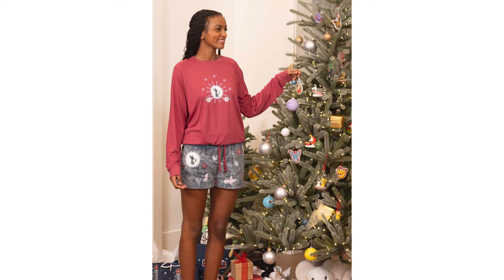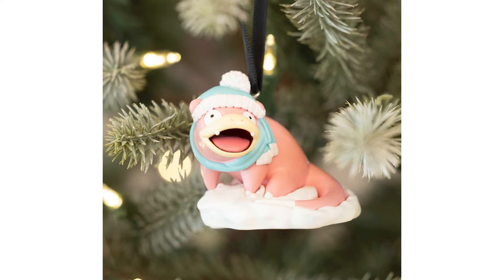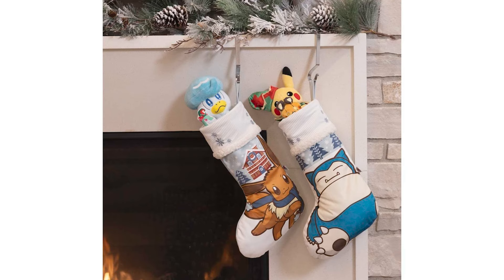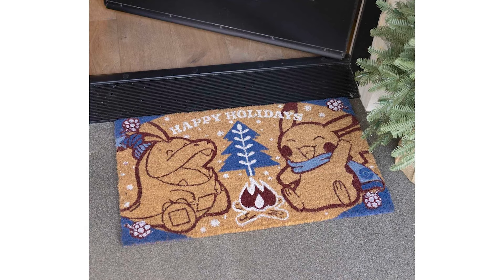Now the big thing — we've got the Christmas line of products up on the English Pokemon Center. This is a massive drop that they did. They have fun little stockings to hang up, winter and holiday themed ornaments, gloves, socks, headbands, beanies, and this rad Cyndaquil and Litten fire-type figure that looks really good.